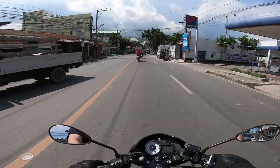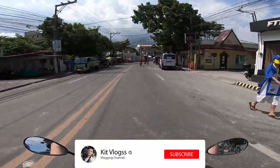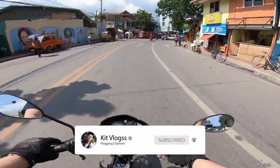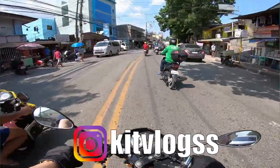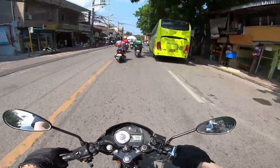What's up mga kadaot, welcome to another moto vlog! I'm Kit Vlogs — make sure to subscribe, share the video, and like the video. Today's topic: I'm going to the emission center to renew the papers of my Raider, Orange Mamba.